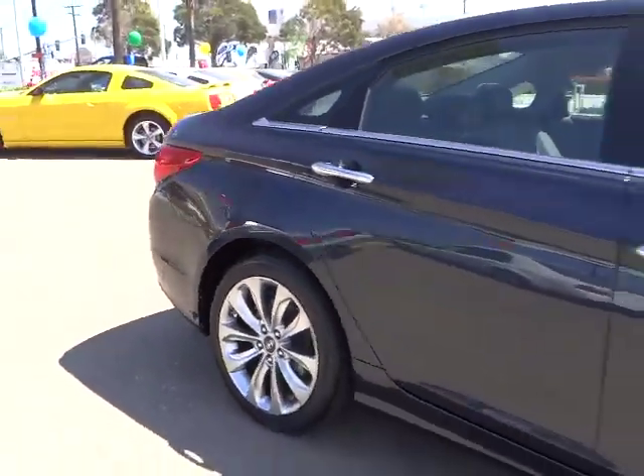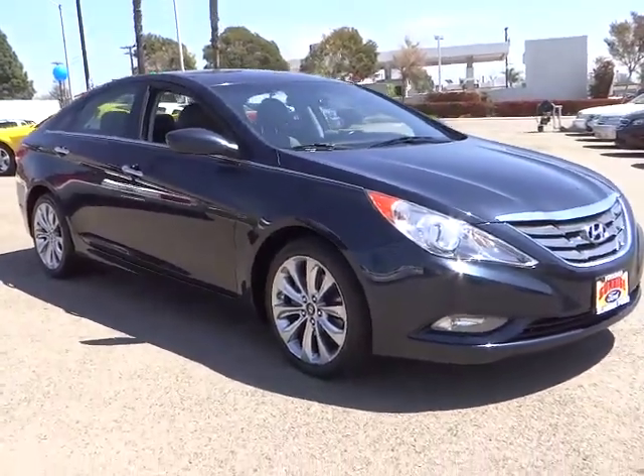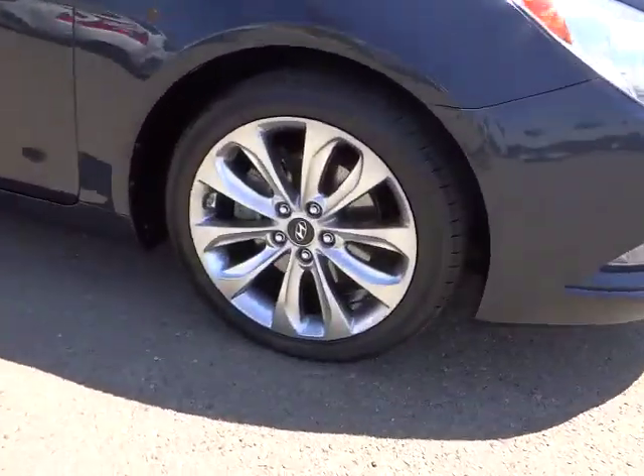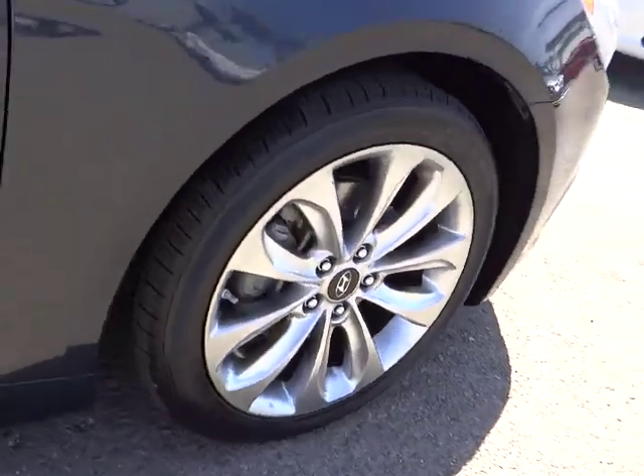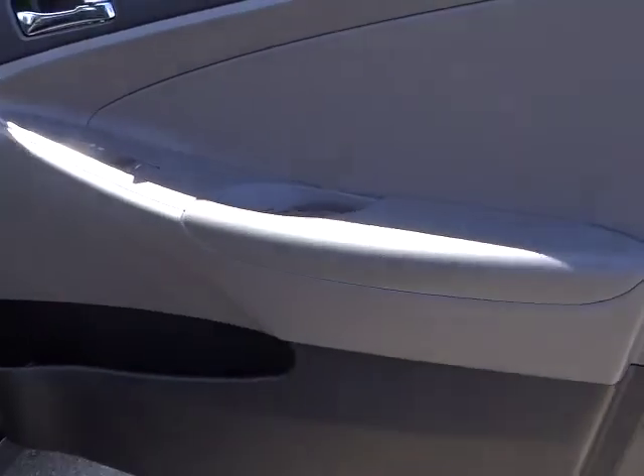Traction control, anti-lock braking system, heated seats, dual front airbags, Homelink garage door opener, power steering, Bluetooth wireless data link for hands-free phone, alloy wheels, air conditioning — front — automatic stability control.